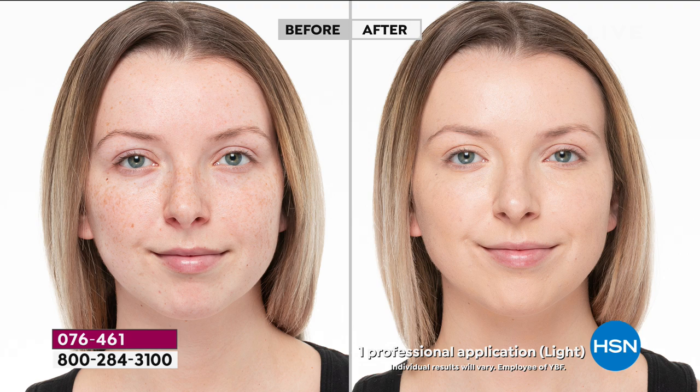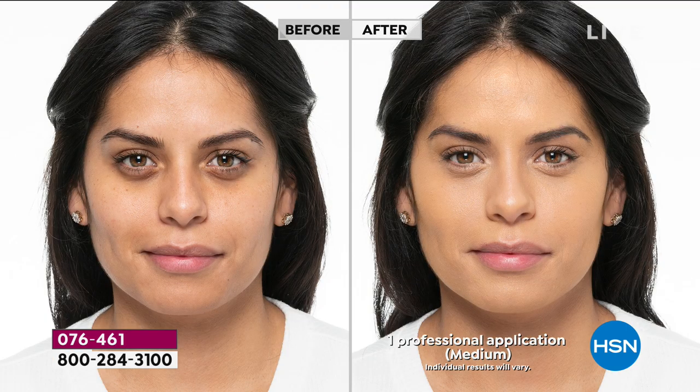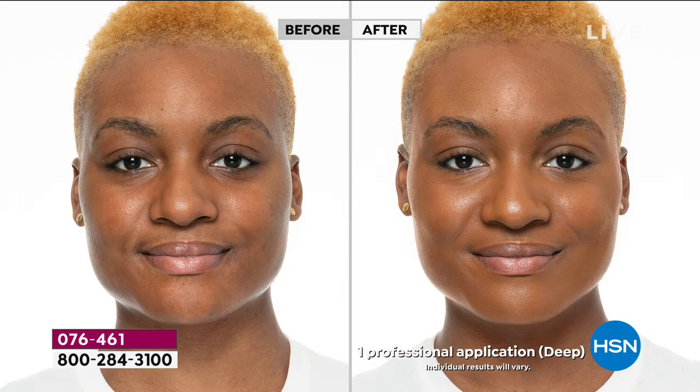We have no concealer on our models in these pre-production shots — it is only one application of foundation, and look at the coverage they're getting. So that's light. Here's the tan — look how beautiful. She's gorgeous in the before, but in the after, the demarcation lines, the darkness around her nose and forehead — now all her skin tone looks like one even shade. That's what happens when we get to different ethnicities: our shade color changes. And the medium goes from a light medium all the way into a deeper medium.